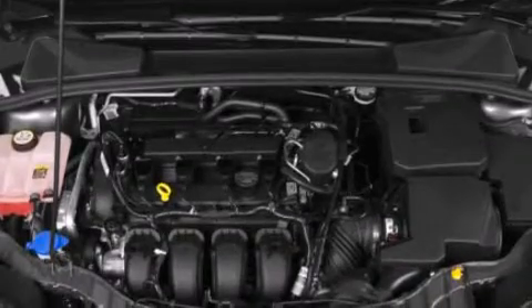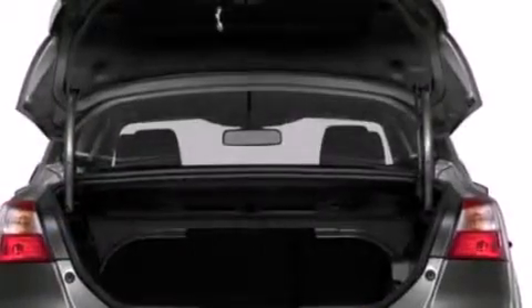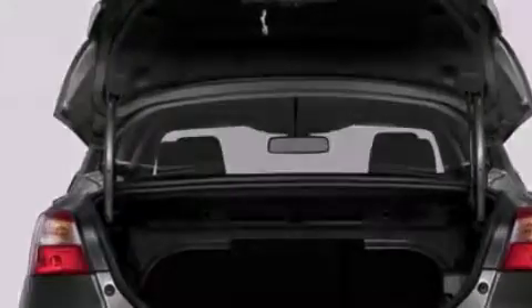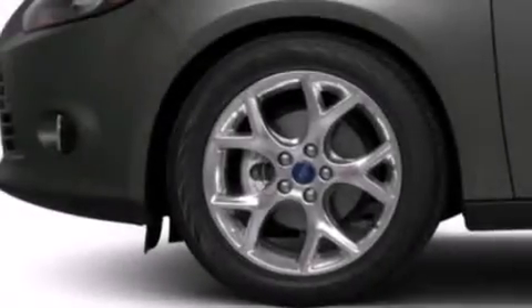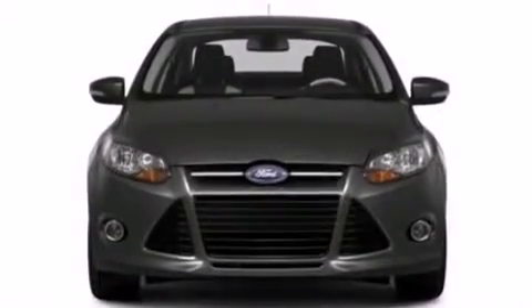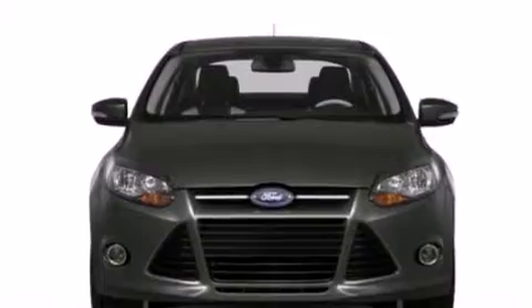A low tire pressure indicator. Traction control and stability control systems. Cruise control. Side curtain airbags. Full power accessories. A rear window defroster. Tinted glass. Dusk sensing headlights. An anti-lock braking system. And air conditioning.